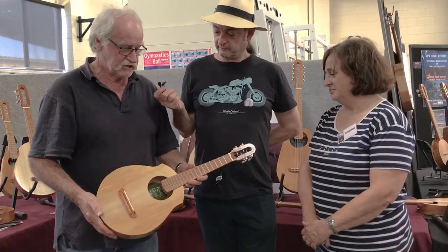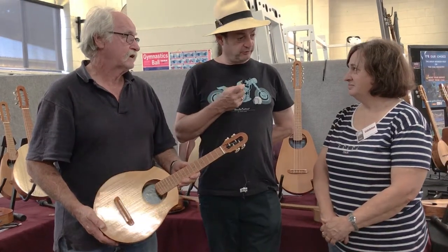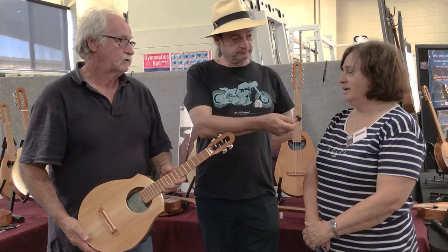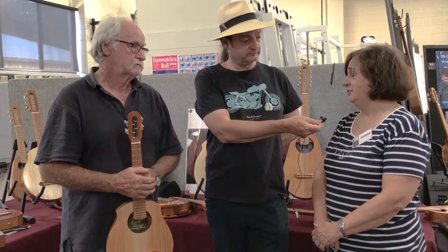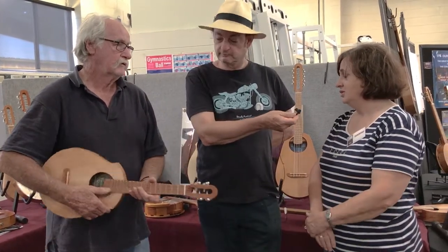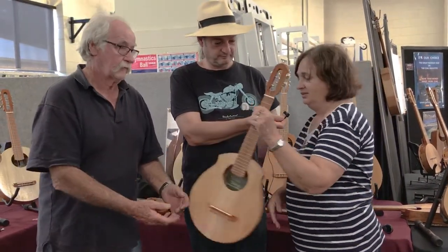Two years ago you were doing banjos — quite a few banjos. Is that a feature still? We're still doing banjos, yeah. And there's actually been a resurgence of interest in the little banjo ukuleles. They're still popular. The pineapples are popular. But the new one has a very, very sweet sound — I might just give you a demo.